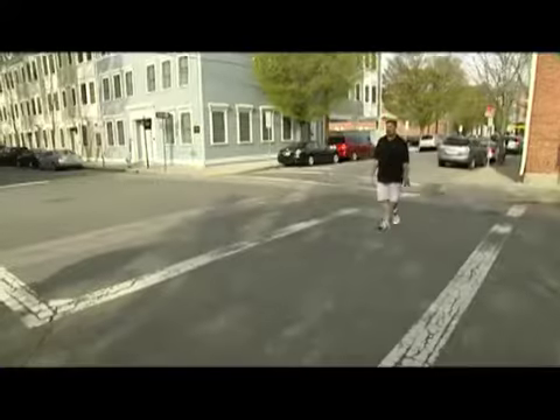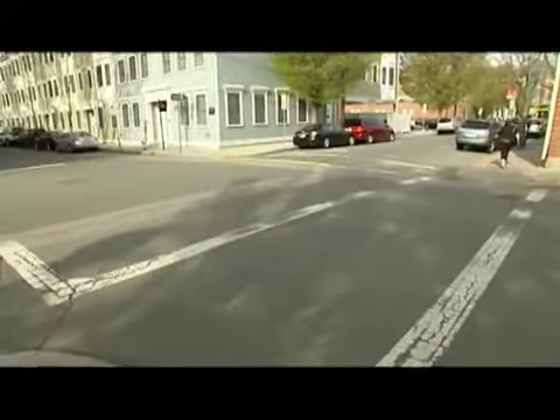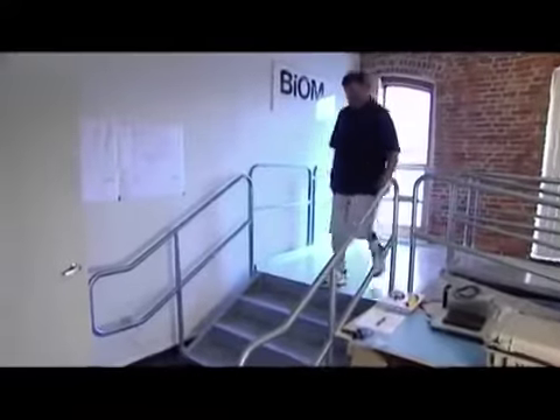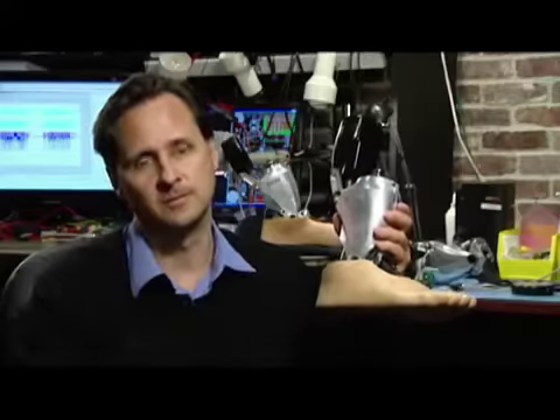They can walk faster and with less energy with each step, so they won't be as tired at the end of the day. With the Biom technology, amputees can traverse all kinds of terrain — up and down hills, across steps, across rocky paths. They can walk, they can run. It's very versatile.